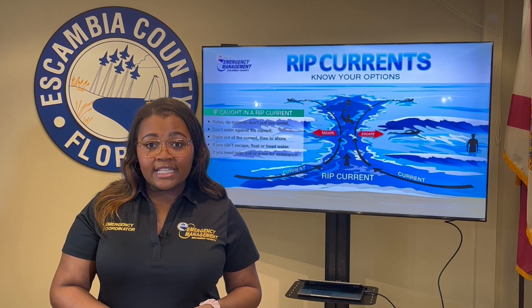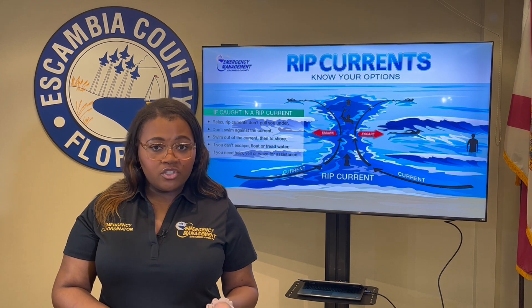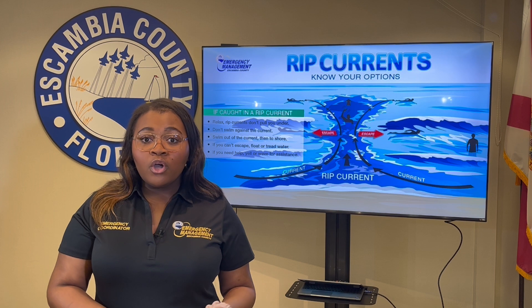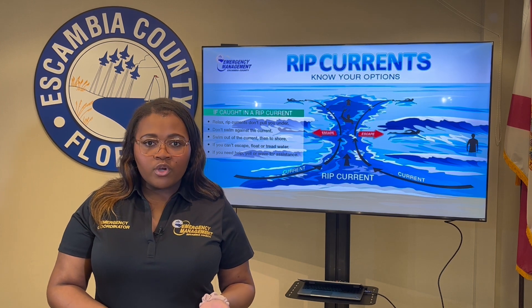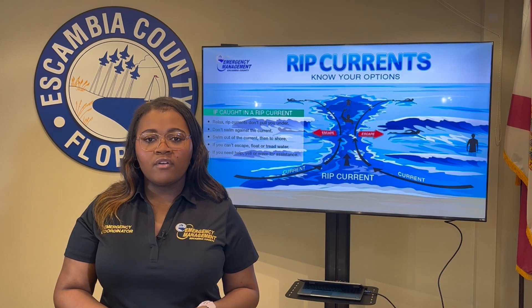Spring break season is approaching, and the vast majority of rip current fatalities involve non-residents on vacation from the Tennessee Valley and Deep South. We know that the Gulf Coast is known for its beaches, but rip currents are a hidden danger that visitors and locals should be aware of.